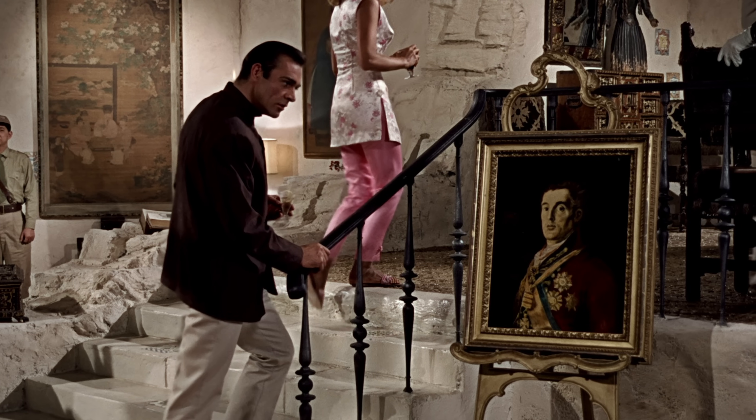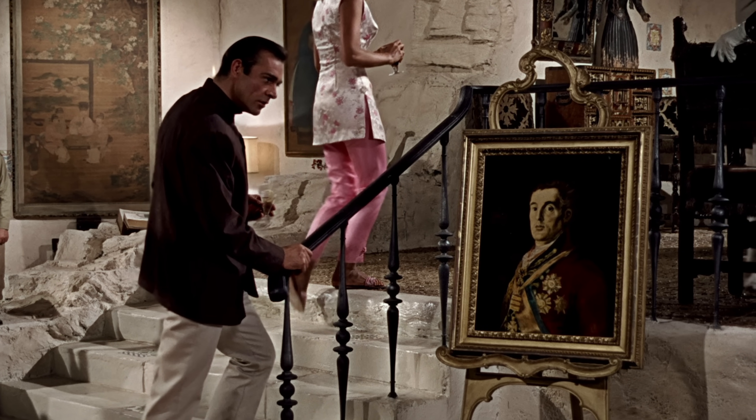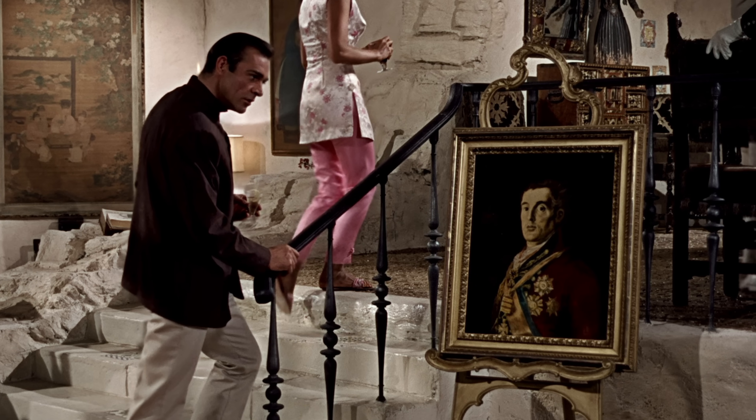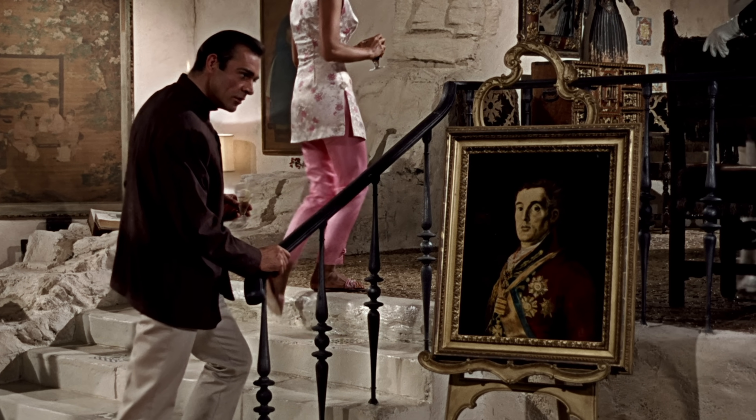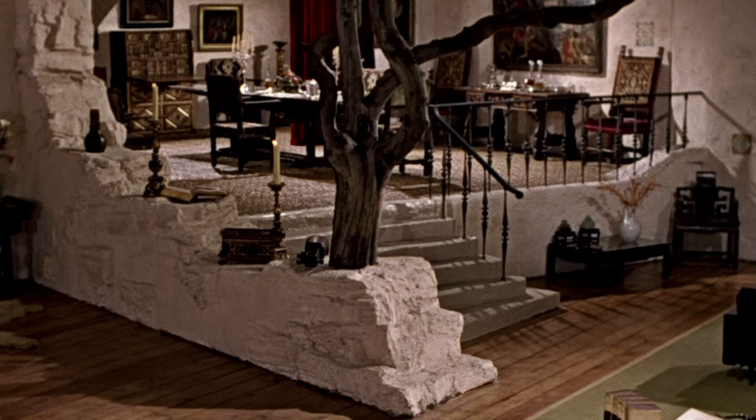The famous Goya painting of the Duke of Wellington is observed by Bond as he ascends a short flight of stairs to the dinner table in Dr. No's lair. But previously, when Bond and Honey emerge from the elevator, a wide shot of the same room is shown and the painting is not there.